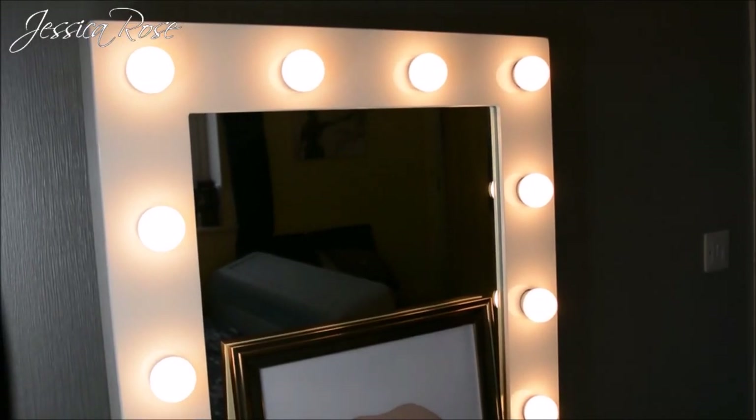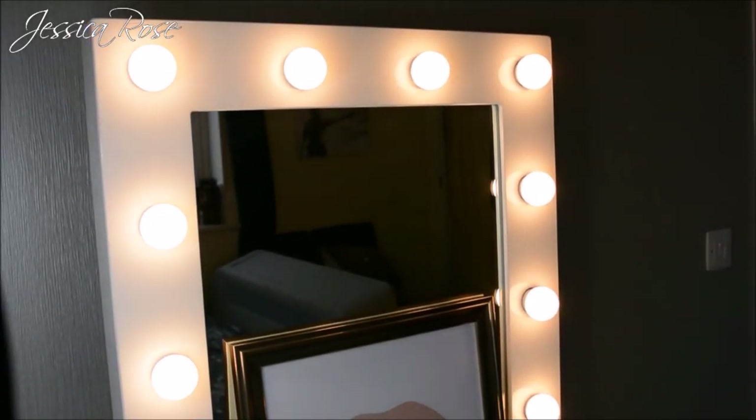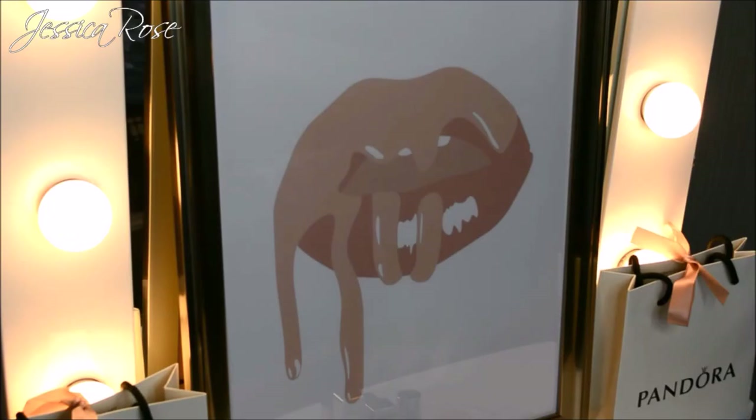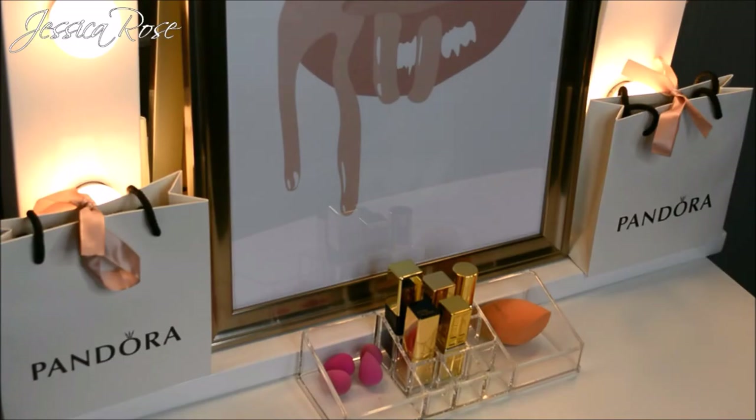I have the Diamond X Hollywood vanity mirror which I absolutely love — it's perfect for makeup and really brightens up the room. I'll link the unboxing video below. I also have a custom Kylie Jenner-inspired lip art picture which I bought from Depop — I'll link it below. It's amazing and comes in different color versions. Either side of the picture I have a couple of my Pandora bags as I'm starting my Pandora collection.